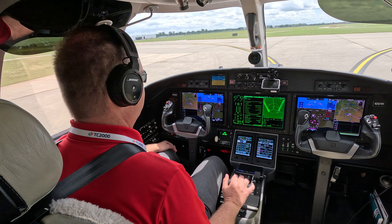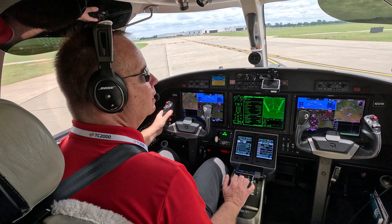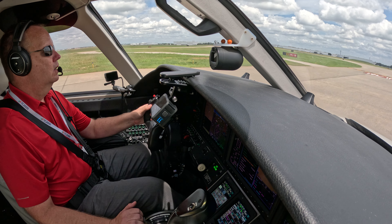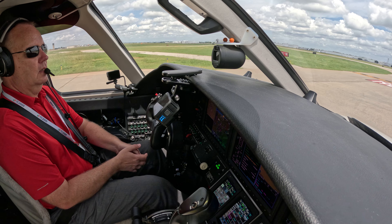Wichita Tower, Citation 282 Whiskey Bravo, ready for departure, runway 1 right. Citation 282 Whiskey Bravo, Wichita Tower, hold short, remain 1 right and be one moment for arriving traffic and departure off the parallel going the same way. Hold short, 1 right, 2 Whiskey Bravo.